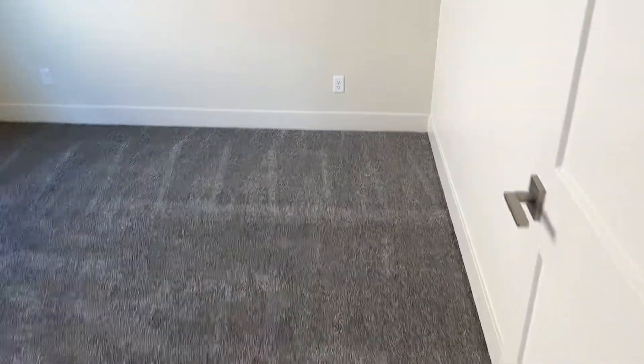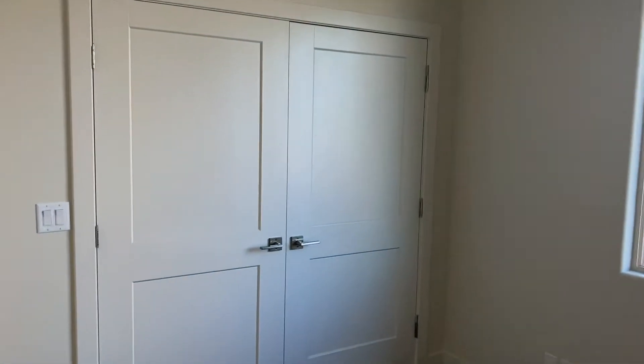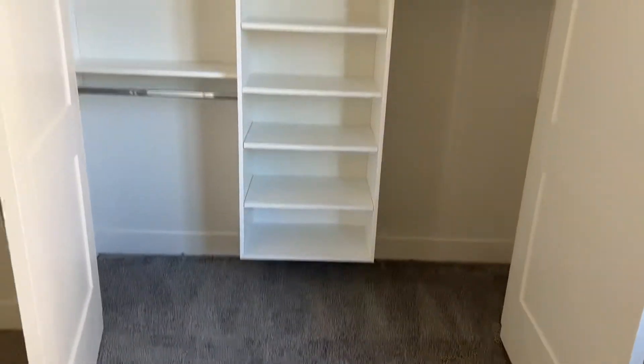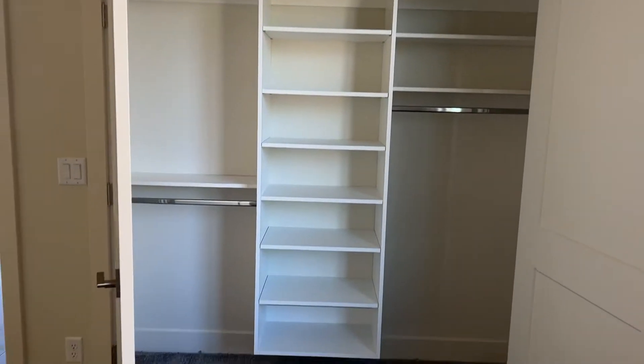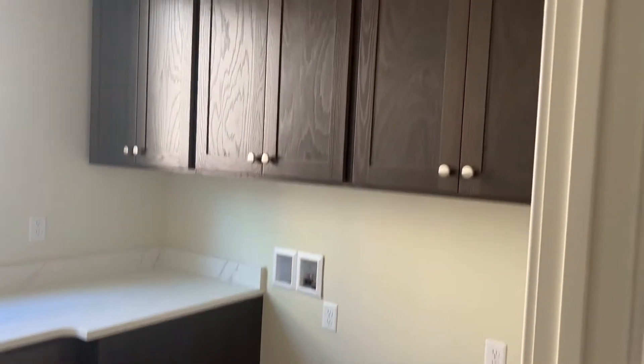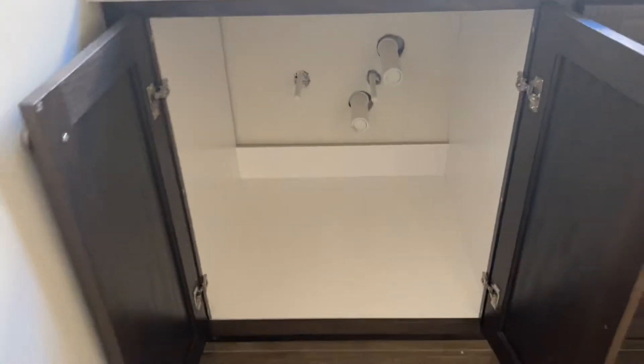We'll go this way. We'll call this bedroom number two. Tons of storage in here as well - these are nice built-ins. Then we have the laundry. Looks like you got water there if you wanted to put a sink in.